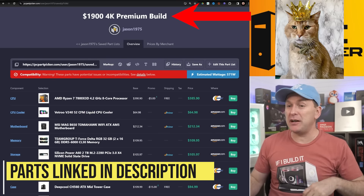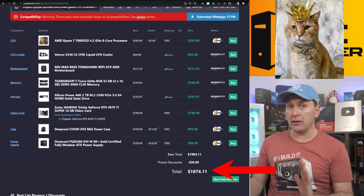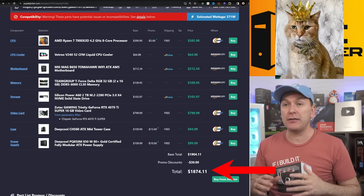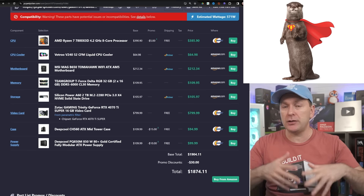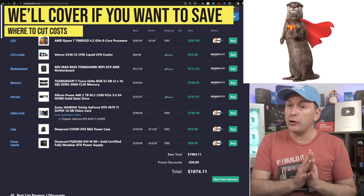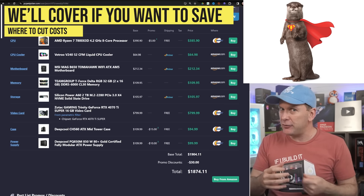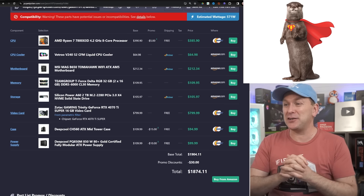Let's jump to the $1,900 4K premium build for 2024. You are going to get amazing frame rates and amazing visuals. I finished out at $1,874 — about $25 difference. This is a super premium build with liquid cooling. I'll show you some areas where you can shave off about $100, including at the GPU, which could save another $100.